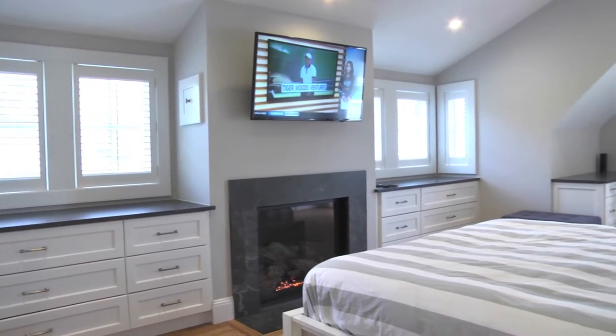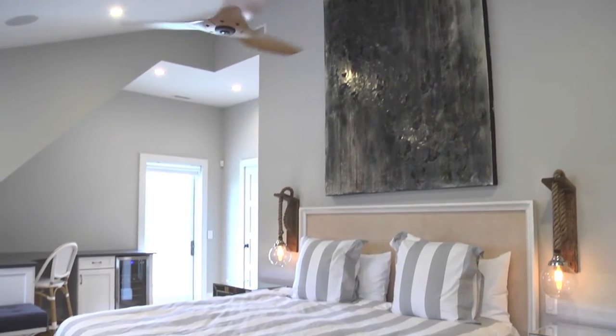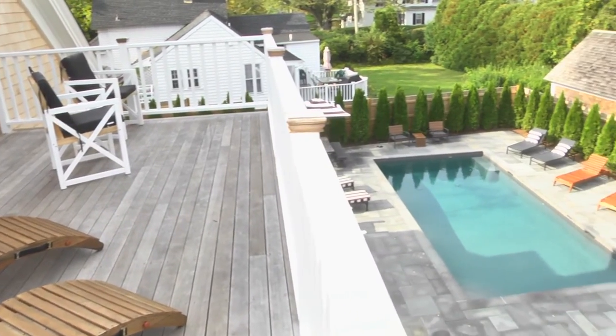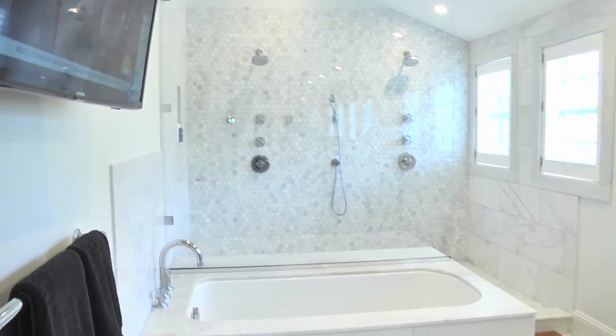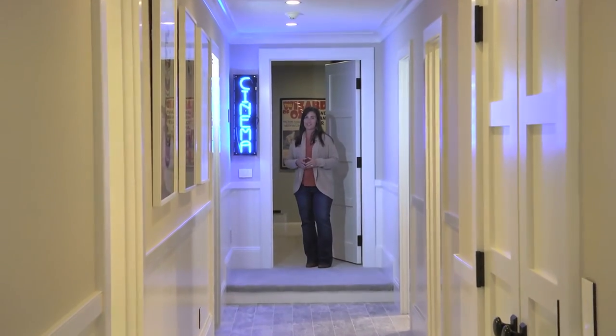The pinnacle of sophistication goes to the master bedroom suite — vaulted ceiling, gas fireplace, desk work area, his and her closets, plus your own private deck that overlooks the pool area. Stepping into the master bath, you discover a soaking tub, oversized two-person walk-in glass shower, double marble vanity, and even your own TV.